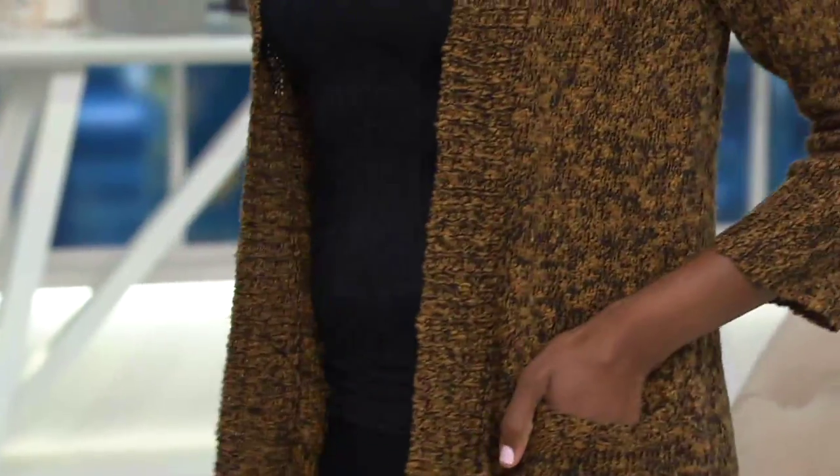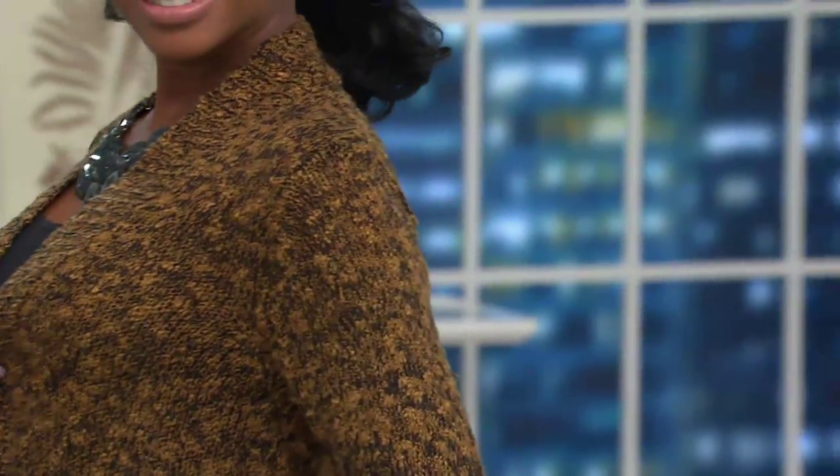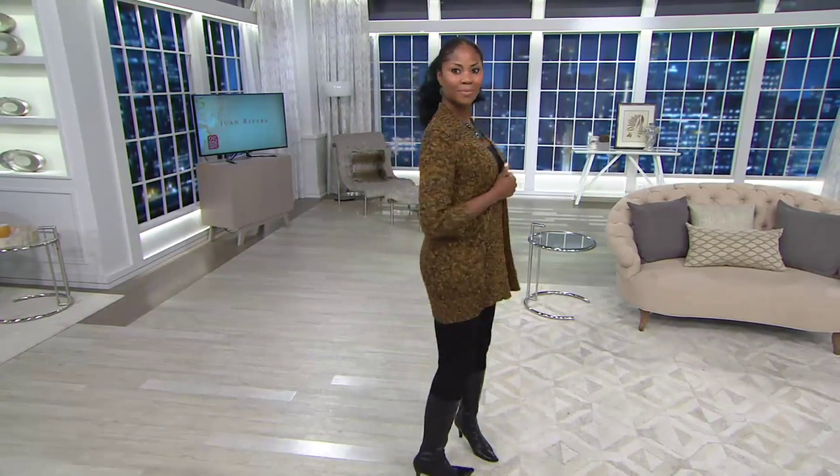I love this cardigan. Open front cardigans and me have a real love relationship. My husband wants to have an intervention because I have way too many. And now I see this one and I want to add another. Hope your husband's not watching!